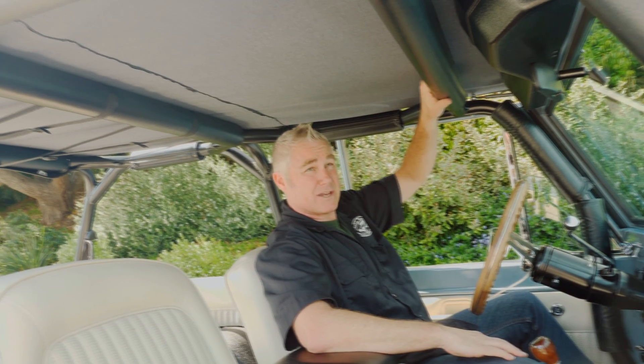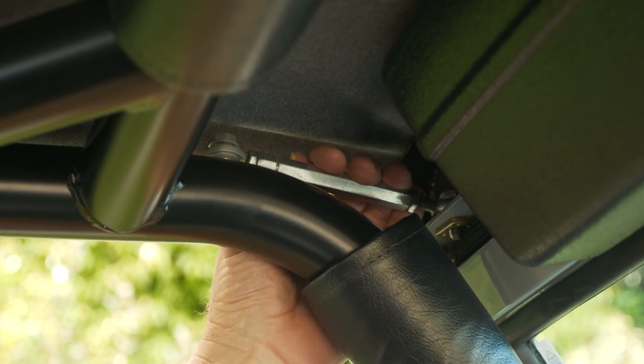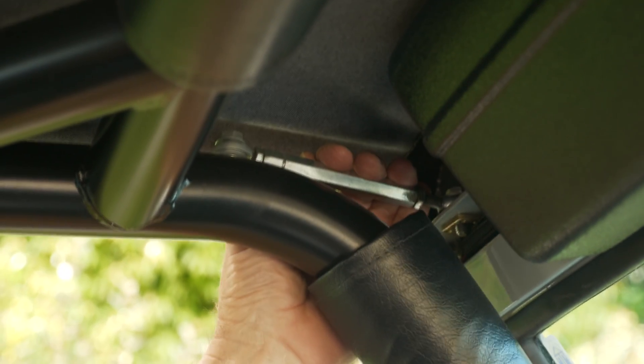We've got padding and wrapping on here in case you hit your head. We've got trusses here. These windshield frame braces are very important because without them you're gonna get a lot of rattles between your windshield and your wing windows.